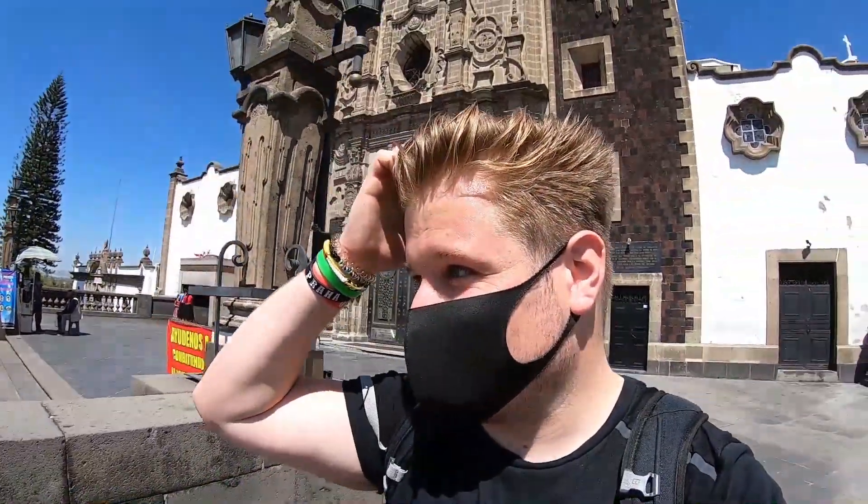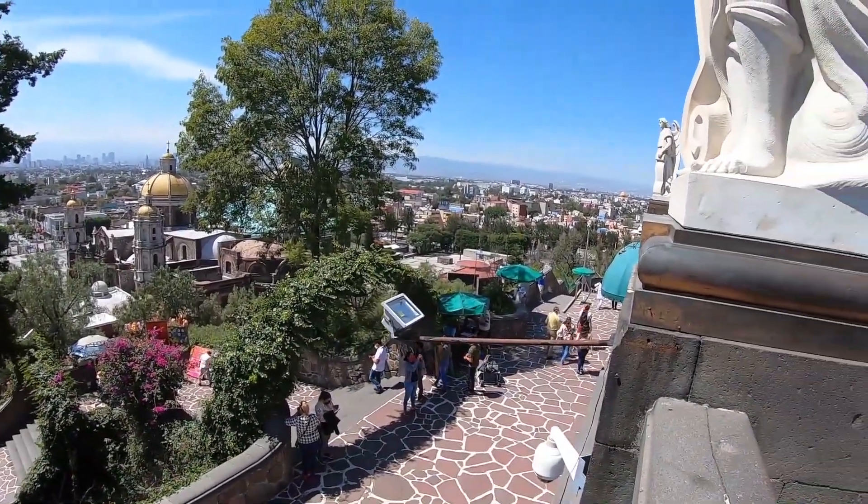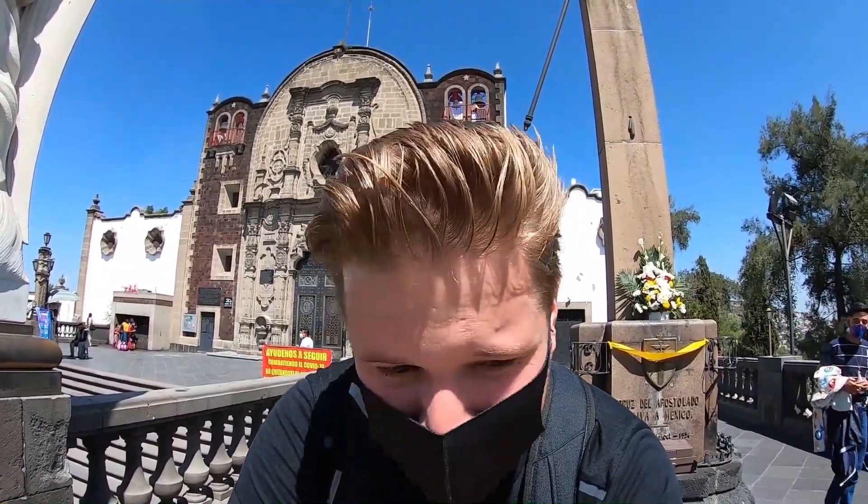Just met a really nice guy called Miguel there. He took a photo for me because I forgot the smartphone clamp to put on the top of the tripod, so I couldn't do the photos myself. He sorted me out and was just giving me a few tips of where to go. He's from northern Mexico, just south of Texas. He's literally down there in the blue shirt. The views remind me of the Sacré-Cœur in Paris, France.